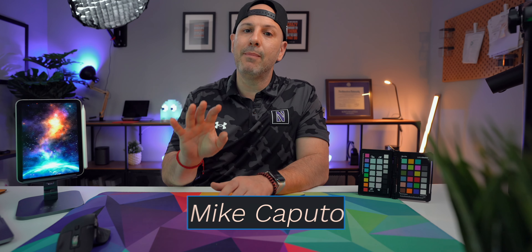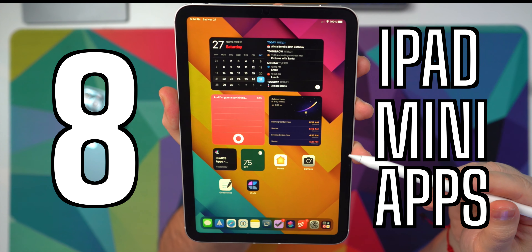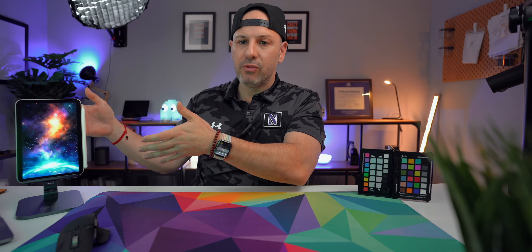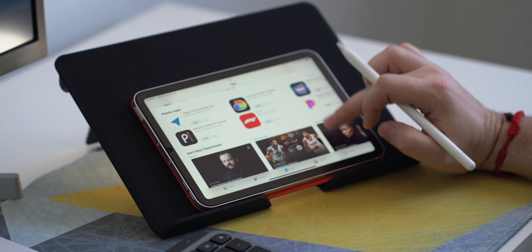I am so glad that you are with me today because we're talking about apps for the iPad Mini 6. If you're like me and you love the size and portability of this device but you're really having trouble finding apps that accentuate those features, you are in the right place because I'm going to talk about apps that make the iPad Mini worth it and they really play into using this device. If that sounds like something for you, let's get started.